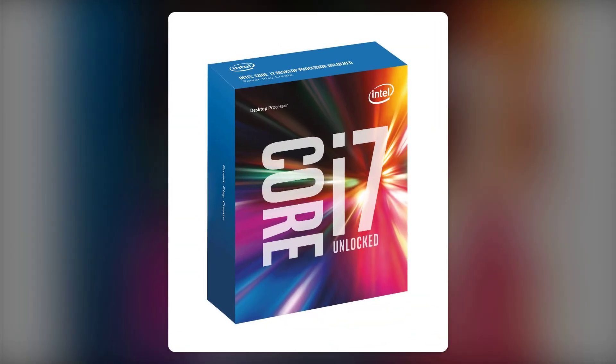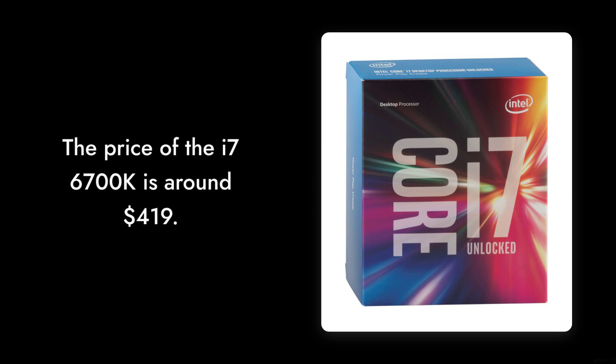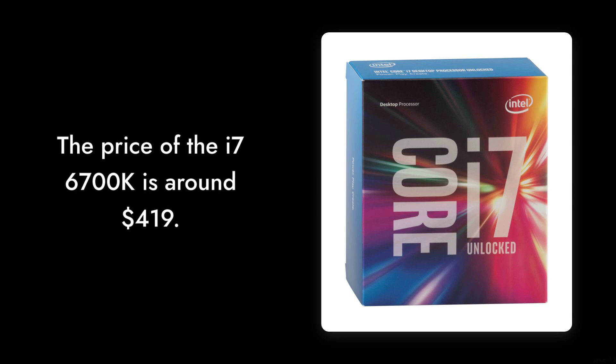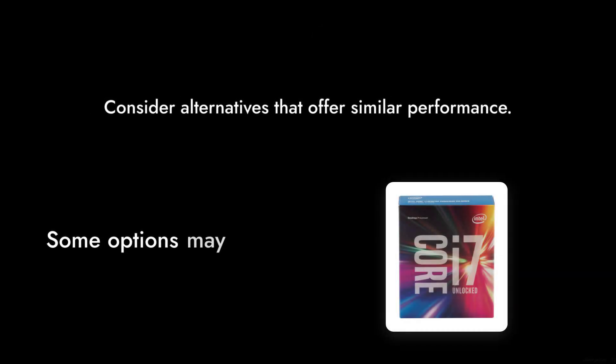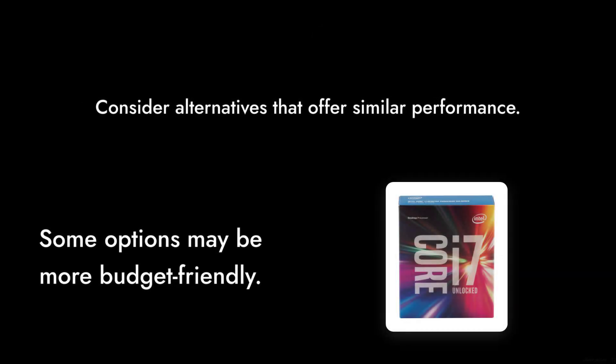Reason number eight: the price. At around $419, the i7-6700K is not exactly a budget-friendly option. For many users, especially gamers, there are alternatives that offer similar performance at a lower cost.